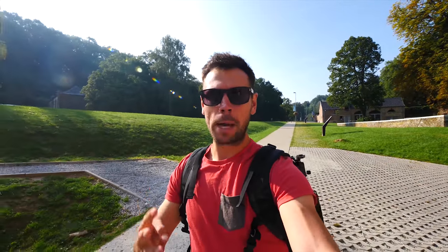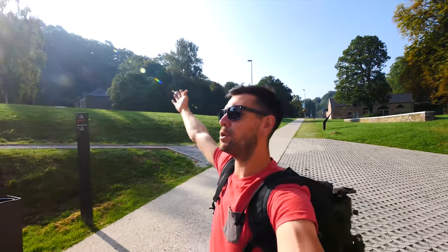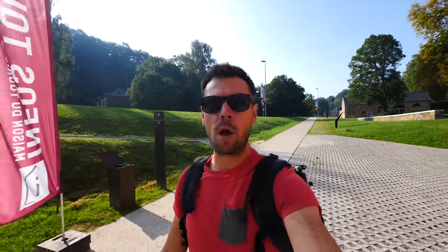Good morning from our fourth day in Belgium and the second day of our second video. Today is a beautiful summer day in Wallonia Brabant and we are at the Villers Abbey, which is an old ruin of a 12th century abbey. It is going to look absolutely stunning, so it's time to explore the Villers Abbey.